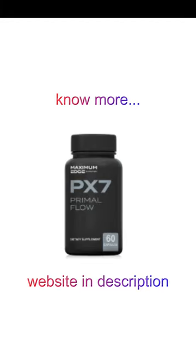This supplement is manufactured under the strictest safety standards, with natural ingredients and no chemical additives, so it does not cause any side effects. So yes, you can trust PX7 Primal Flow.